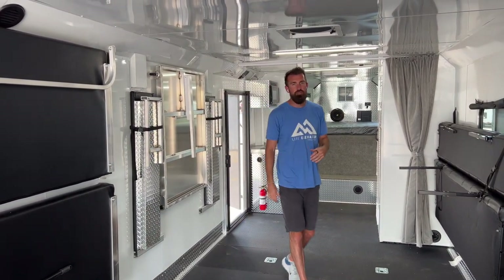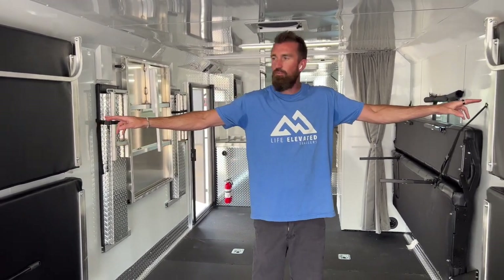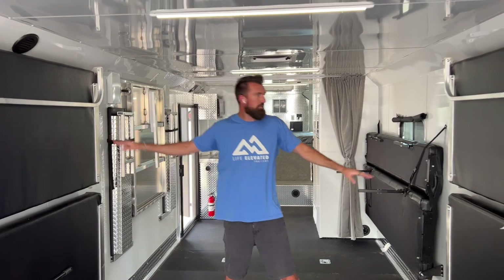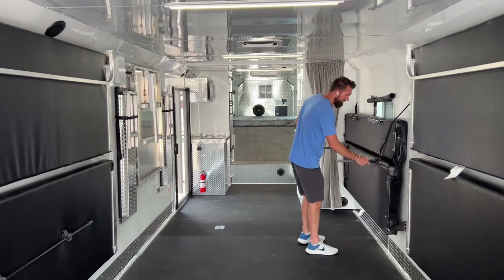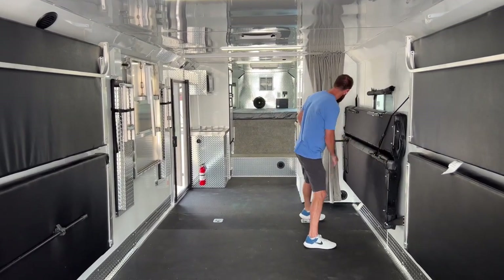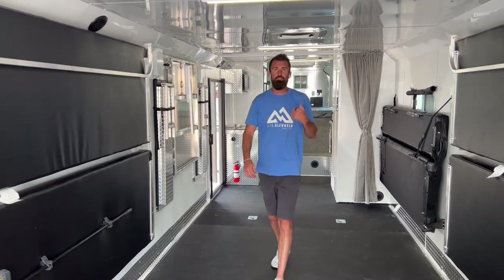As quick as that, you can have everything put up and out of the way. Now let's pull a side-by-side in to show how a 72-inch wide machine fits in this trailer. One dimension to mention: between the bunks is the narrowest point in the trailer at 89 inches. I'll collapse the legs and pull right in.